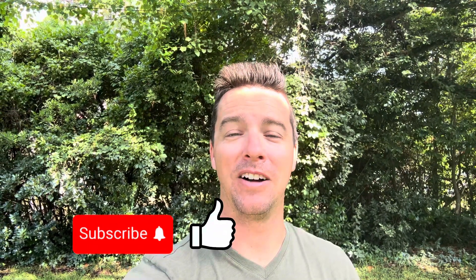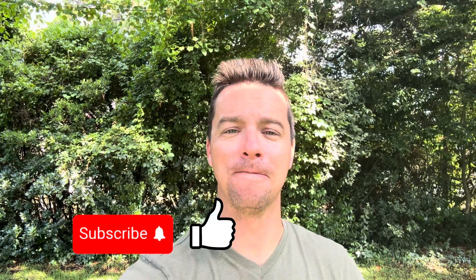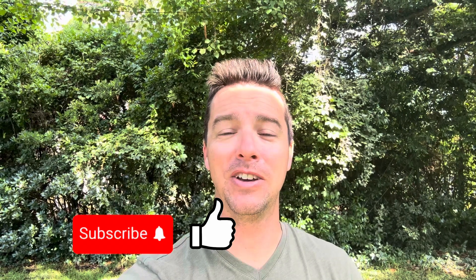Hey, I'm Tommy Moore with Palmetto Coastal Homes here in Myrtle Beach, South Carolina. Subscribe to this channel — I've got a lot of videos for real estate tips, neighborhood tours, and home tours. Give this video a like and share it with your friends if you know anybody interested in moving to this area.